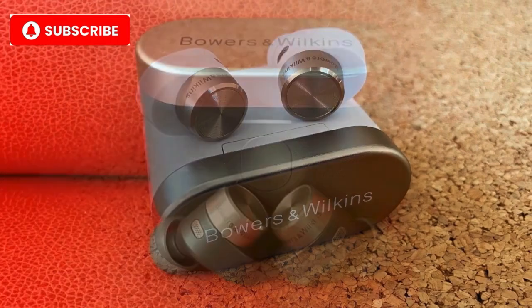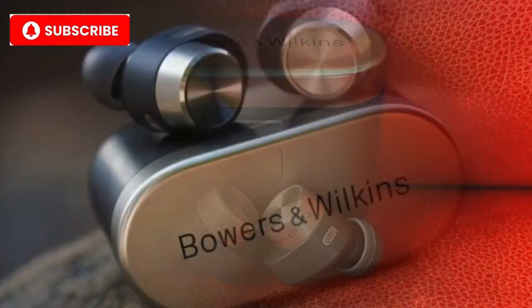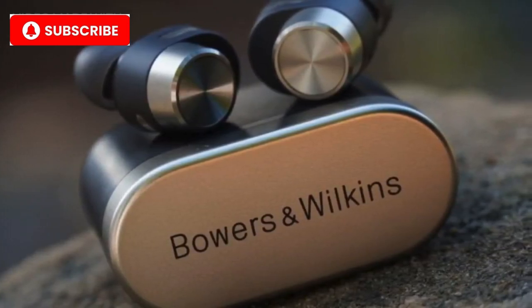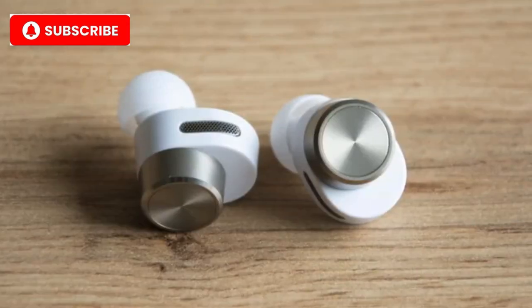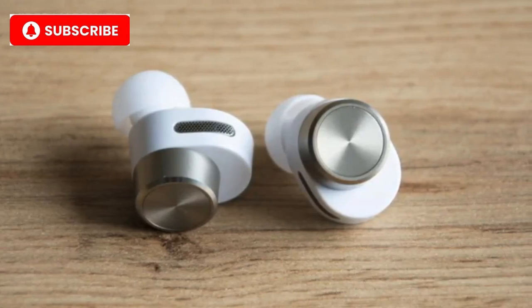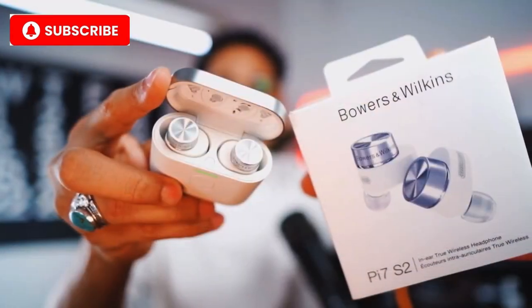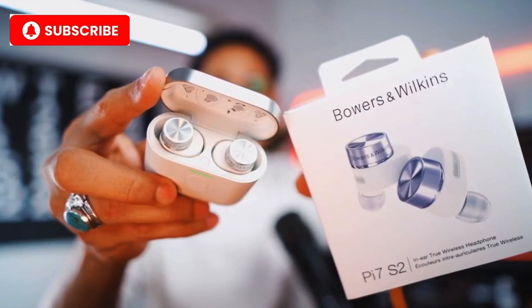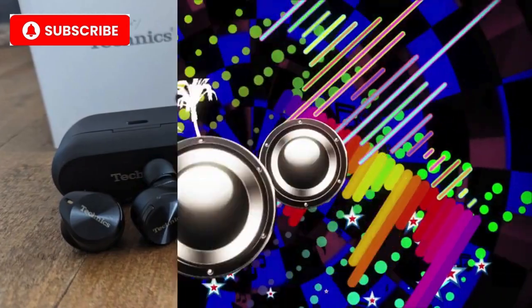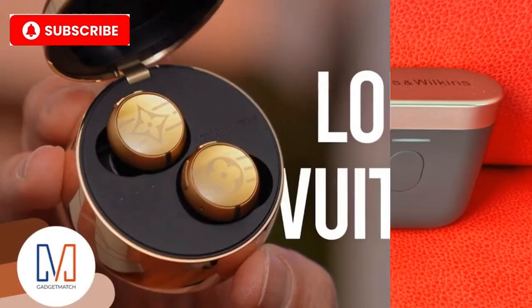Number 5: Bowers & Wilkins PI 7. In the fifth spot, Bowers & Wilkins delivers with the PI 7. Known for their expertise in home audio systems, they bring that same level of excellence to these earbuds. The PI 7s are not just beautiful — they come with dual hybrid drivers and high-resolution audio performance, providing unmatched clarity and deep bass. Crafted with elegant brushed metal and a premium leather charging case, these earbuds scream luxury. Key features: dual hybrid drivers for superior sound, wireless audio retransmission, adaptive noise cancellation, and a brushed metal finish with a leather case.